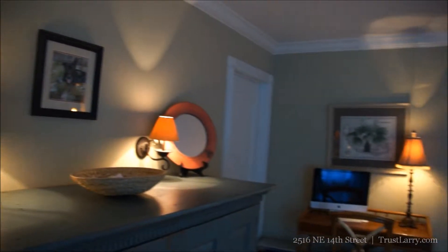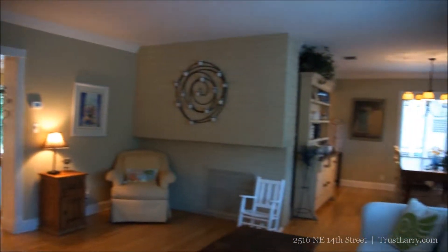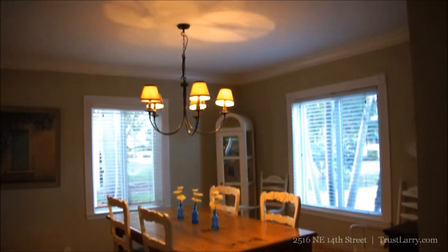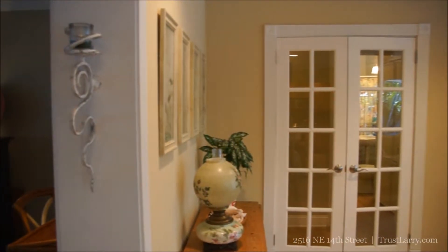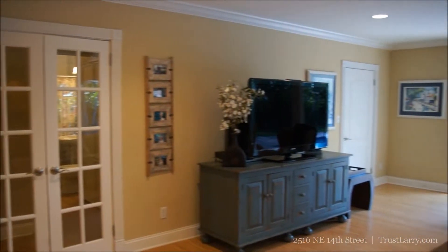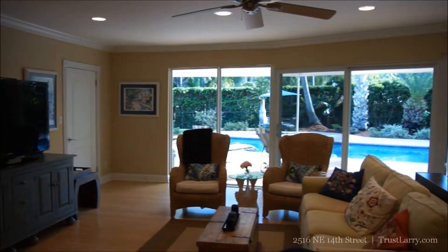As you enter the house you'll immediately notice an open flow that encourages an incredible amount of natural light. This home actually has two distinct living room areas and an informal dining room. A view of the oversized backyard can be enjoyed from any room in the house thanks to the huge, beautiful impact windows.